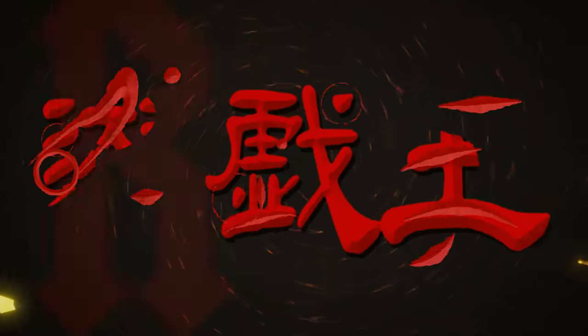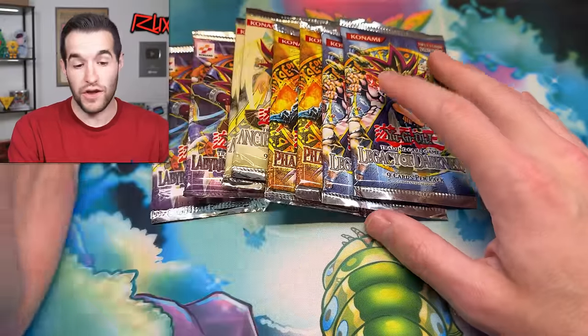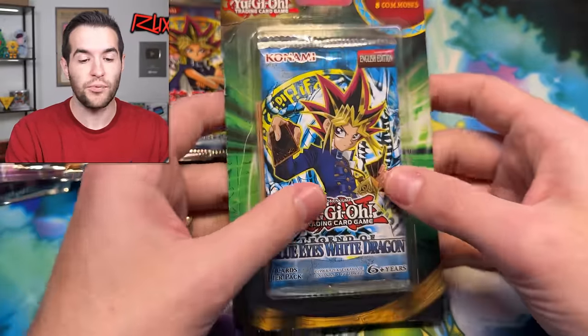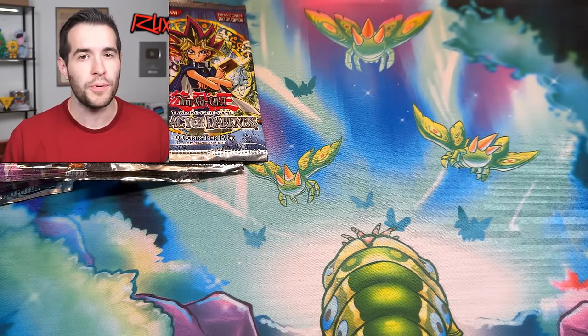In today's video, we're going back in time to the old days of Yu-Gi-Oh, to when we were on the playground and we had epic classic Yu-Gi-Oh cards.